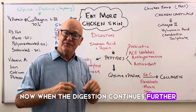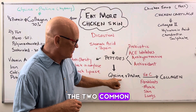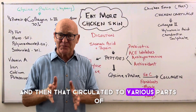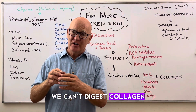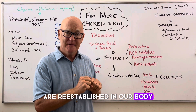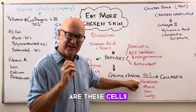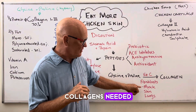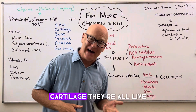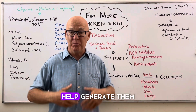When the digestion continues further — because you've got good stomach acid to break it down — it actually creates the two amino acids: glycine and proline. Then these circulate to various parts of your body. We can't absorb collagen directly; it's broken down and then the component parts are re-established in our body. They're re-established in what's called the fibroblasts — cells in tissues where collagen is needed: muscles, skin, lungs, arteries, bones, tendons, cartilage — all live dynamic tissues that have fibroblasts which help generate and create them.